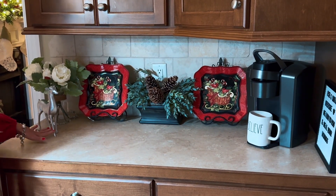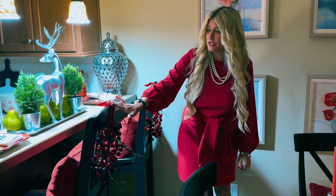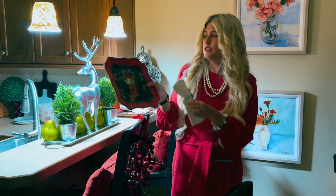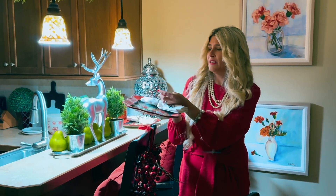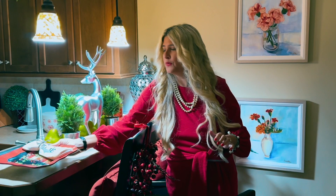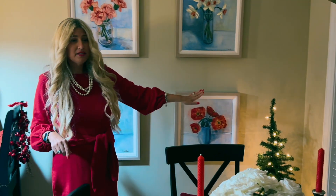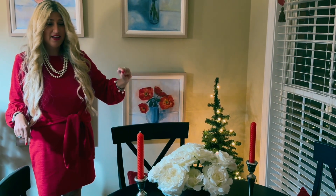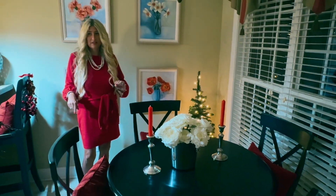In the eating nook of my kitchen I have these berry wreaths tied onto the back of each barstool, and I have a place setting at each barstool. Each plate has a stocking on it with a cardinal and a napkin with our initial along with a snowflake napkin holder. I also have a small Christmas tree on each side of the table, and I left the table dressed like it is for the rest of the year.